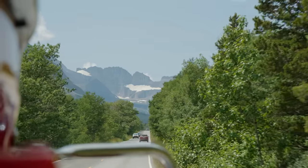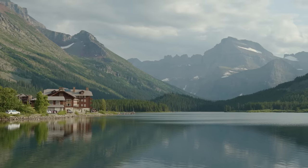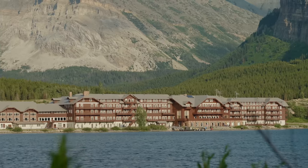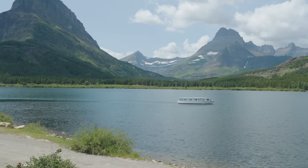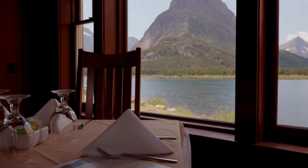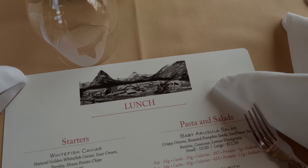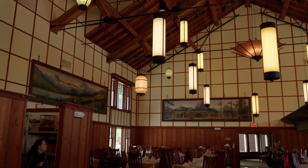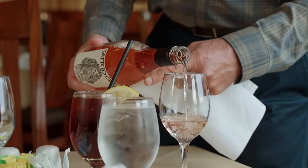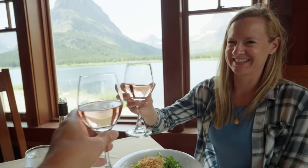We made our way over to Many Glacier, an area of the park we had never visited before. It's often referred to as the Switzerland of North America, and you can see why. Many Glacier Hotel sits on the shoreline of Swift Current Lake — this is the largest hotel in Glacier National Park and has a great restaurant with picture-perfect views over the lake. During our red bus tour, we had time to grab a bite at the Ptarmigan Dining Room, featuring a wide selection of reasonably priced dishes and drinks, including a surprisingly robust wine program with selected pairings available by the bottle or glass.